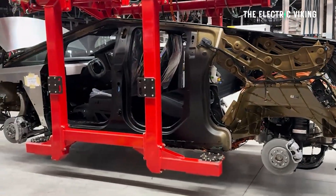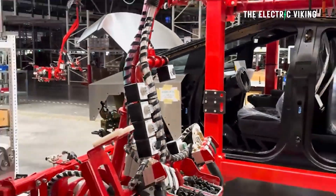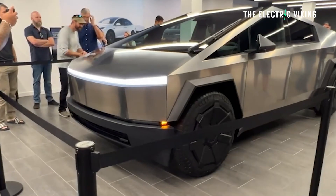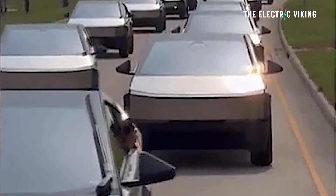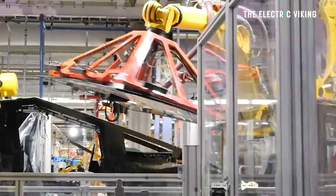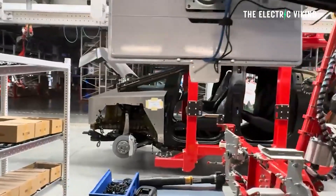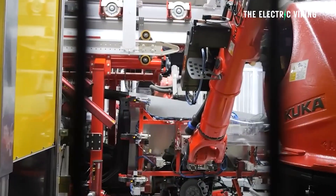Tesla have hit, we believe, a production of about 1,000 Cybertrucks per week, which puts them on track to build about 52,000 per year. But 52,000 per year, when you've got more than 2 million pre-orders, is nowhere near enough. So Tesla know they need to ramp production very quickly. Tesla have said they will build five times as many Cybertrucks per year next year — going from 52,000 this year to 250,000 next year.